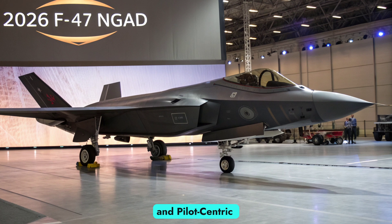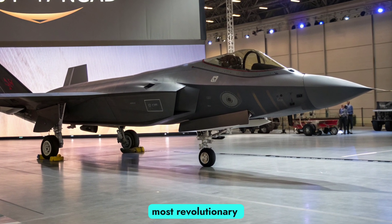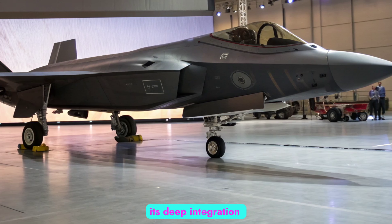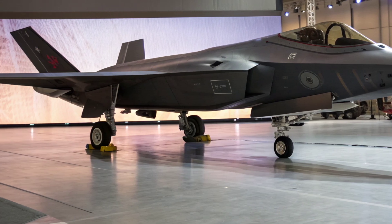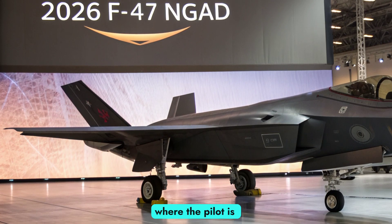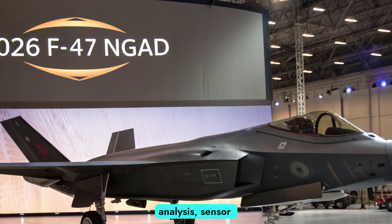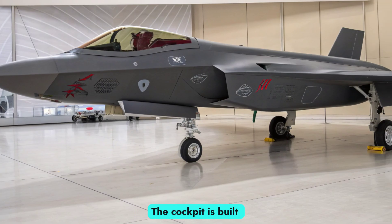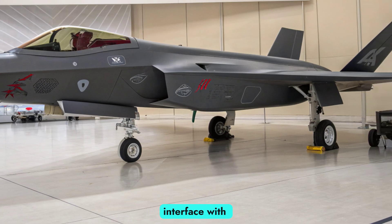AI integration and pilot-centric systems: one of the most revolutionary aspects of the F-47 NGAD is its deep integration of artificial intelligence. The aircraft functions as a human-machine teaming platform where the pilot is augmented by onboard AI capable of threat analysis, sensor fusion, and automated defensive maneuvers. The cockpit is built around a glass helmet interface with real-time augmented reality overlays, eliminating the traditional HUD.